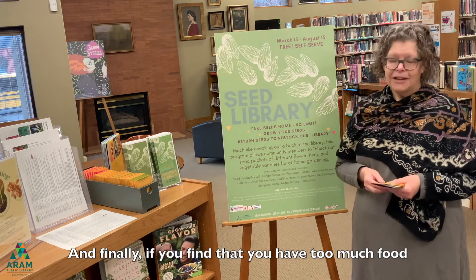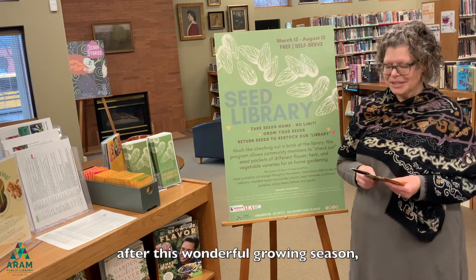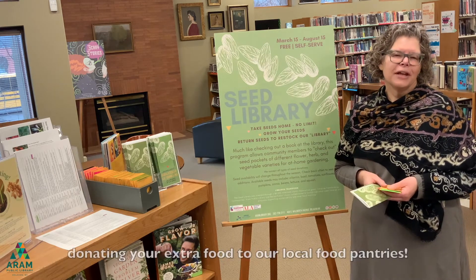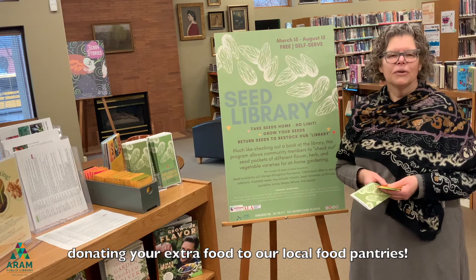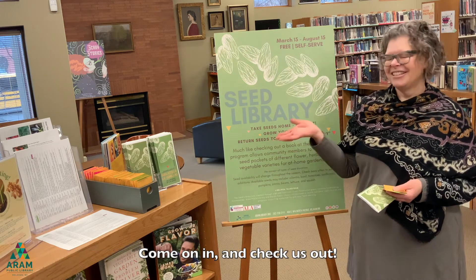And finally, if you find that you have too much food after this wonderful growing season, stop by and pick up a pamphlet and think about donating your extra food to our local food pantries. Come on in and check us out!